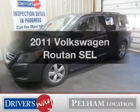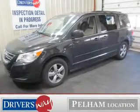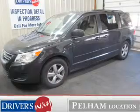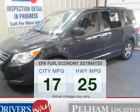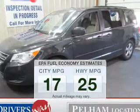Presenting the 2011 Volkswagen Roltan. Travel the roads in style and comfort in this great vehicle. Better gas mileage means better long-term driving, and this ride delivers with a great low fuel consumption rate.